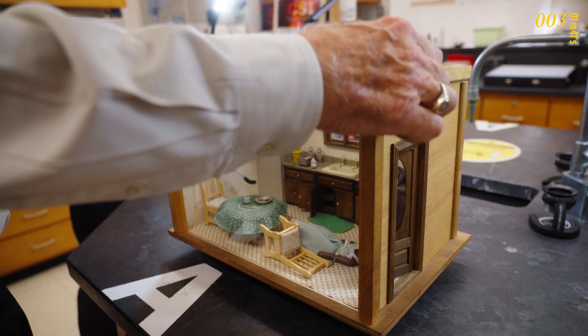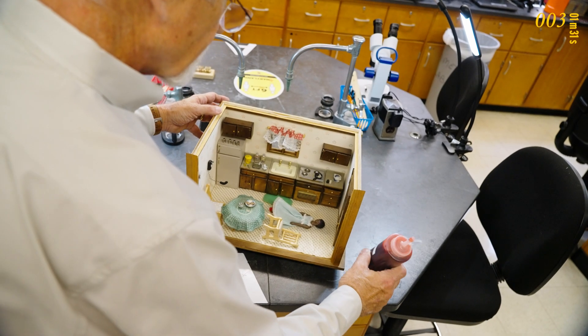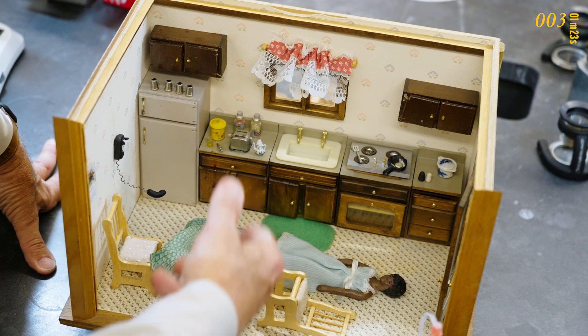Before those three crime scenes, I constructed dioramas — there's a kitchen scene, bedroom scenes, a hotel, garage. I used the crime scene dollhouses for 19 years. That was a long time. I've been doing this for almost 48 years.